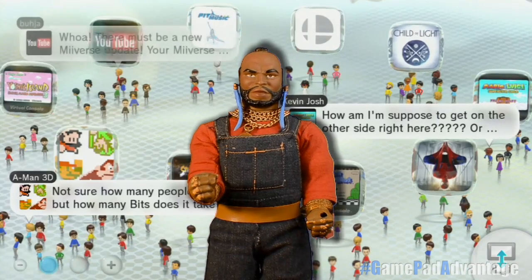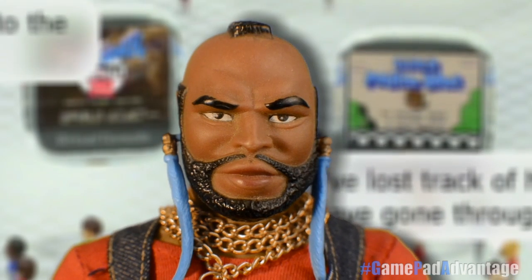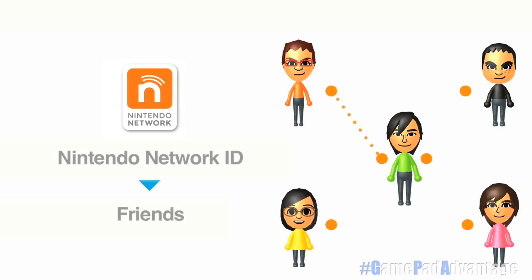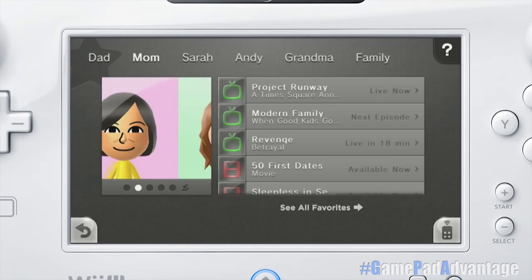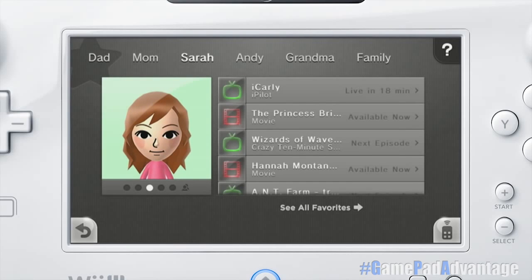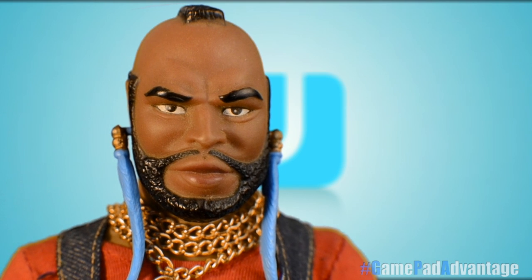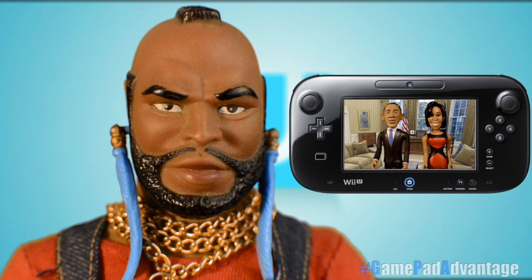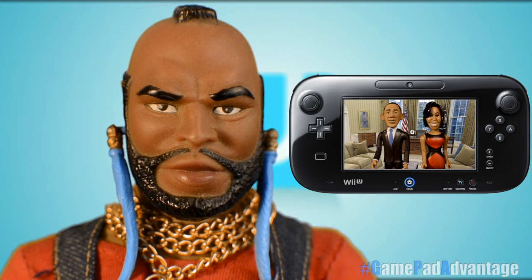The Nintendo Wii U is an excellent system for the entire family. Every member of your household can create their own unique Mii and account, assuring that all their game saves and settings remain secure and ready for their individual style and usage. But don't take my word for it — let's listen to what members of one of America's most important family households has to say about the advantage of Nintendo Wii U.